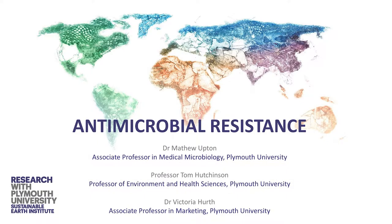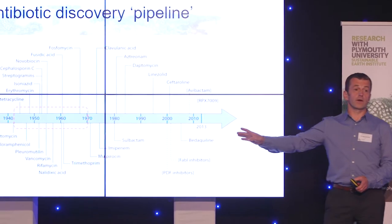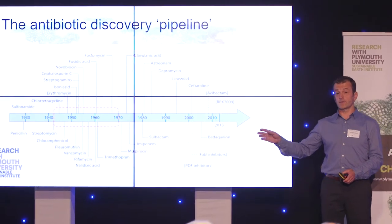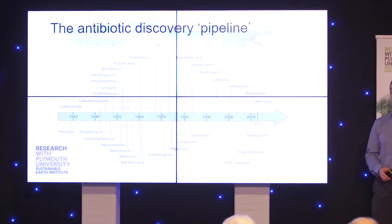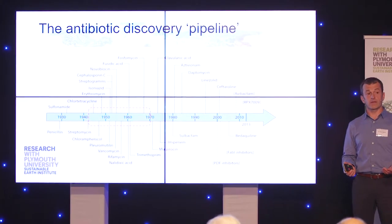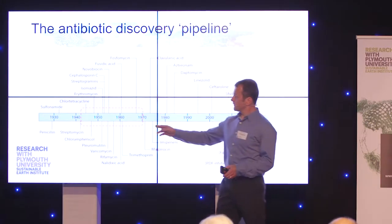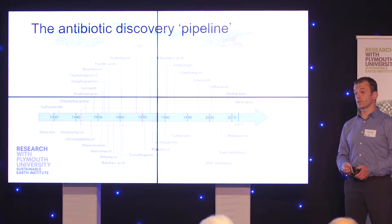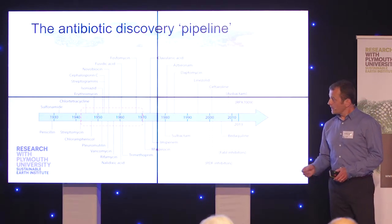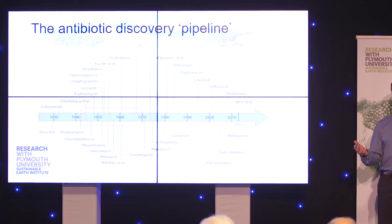We're trying to address the problem of antibiotic resistance by discovering new antibiotics. What you can see in this figure here is a timeline over the last 70 or so years of discovery of antibiotics. I've highlighted what we call the golden era of natural product discovery. Most of the antibiotics we use today have been isolated from soil bacteria. In the 1940s, 50s, and 60s, we were going to the soil, isolating bacteria, and using the antibiotics they produce — this is natural product screening. Towards the end of that period, around the 1970s, we just kept discovering the same antibiotics again.